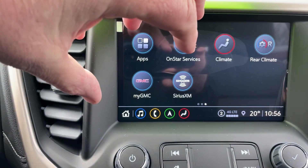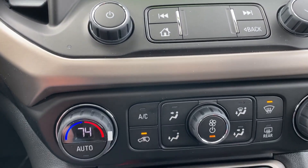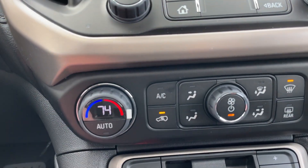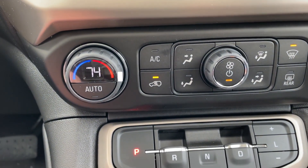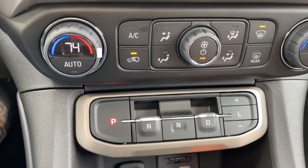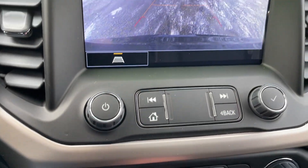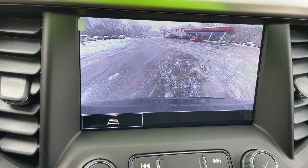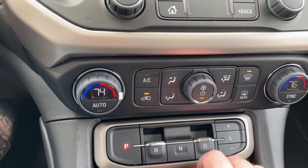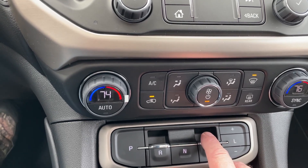Climate control from within the infotainment center itself — dual zone control for driver side and passenger side, with different options for your heating, air, and defrosting system. Placing the vehicle in park, reverse, neutral, or drive is as simple as putting your foot on the brake and pulling back on the button. The reverse camera automatically turns on. Pulling the D button puts the vehicle in drive — you're good to go.